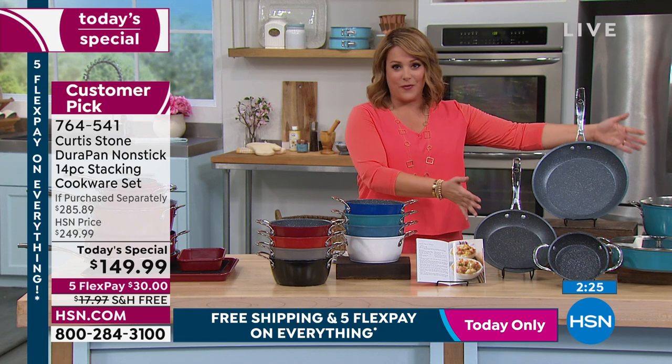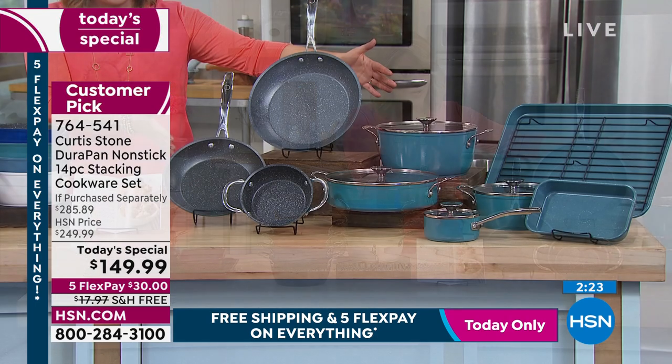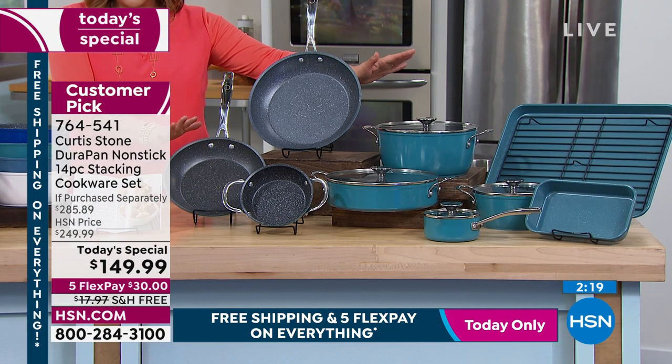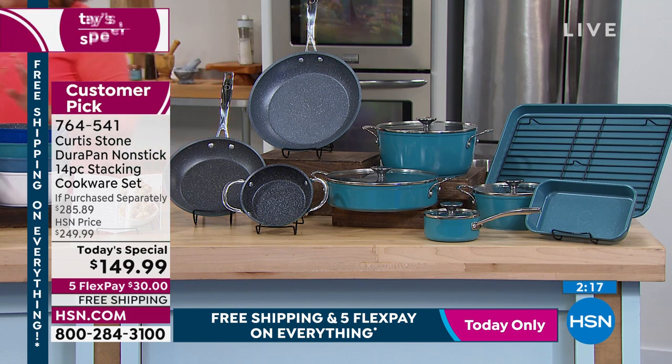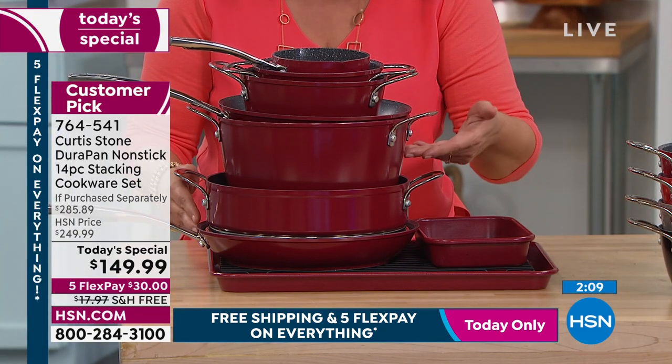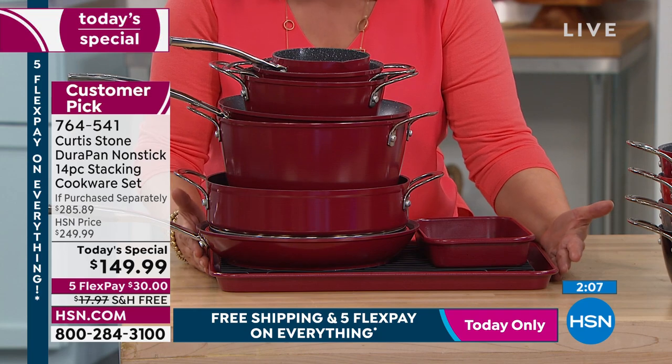It's only $30 to get the 14-piece set home. It fits in anybody's kitchen — it's nesting as well, so a clutter-free kitchen. This is your entire 14-piece set with the bakeware, with the lids — all right here. Free shipping and handling, $30 is all you pay.